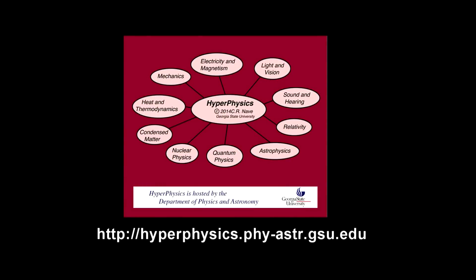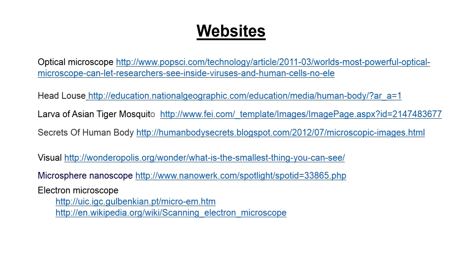Hyperphysics is the Physics Department website at Georgia State University. It is a very good site with clear explanations for quarks, gluons, color charge, Feynman diagrams, and more. The following identifies all my sources.